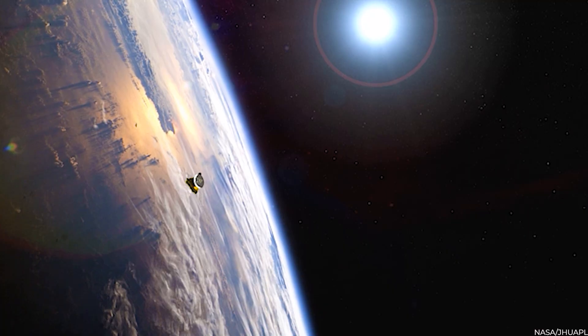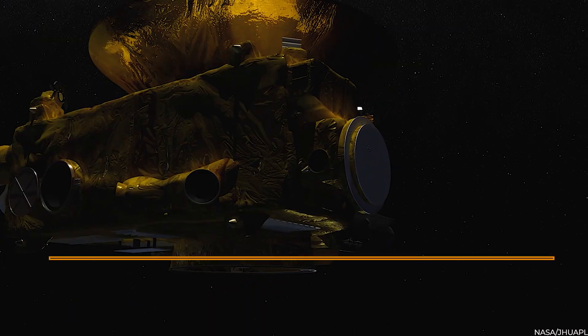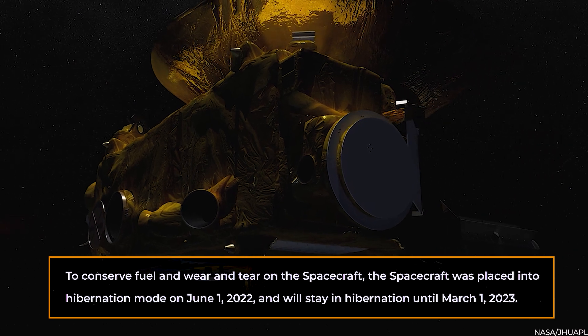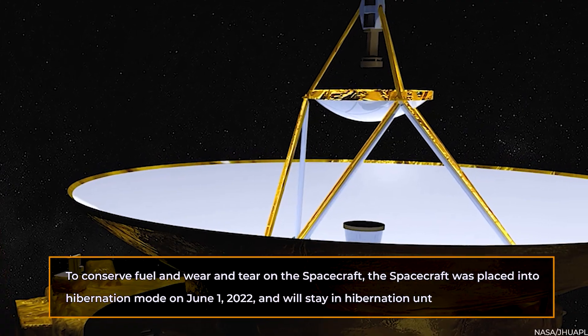According to Dr. Stern, the New Horizons spacecraft is still alive and deep in the Kuiper Belt, moving away from Earth and the Sun at around 300 million miles annually. To conserve fuel and reduce wear on the spacecraft, it was placed into hibernation mode on June 1, 2022, and will remain in hibernation until March 1, 2023.